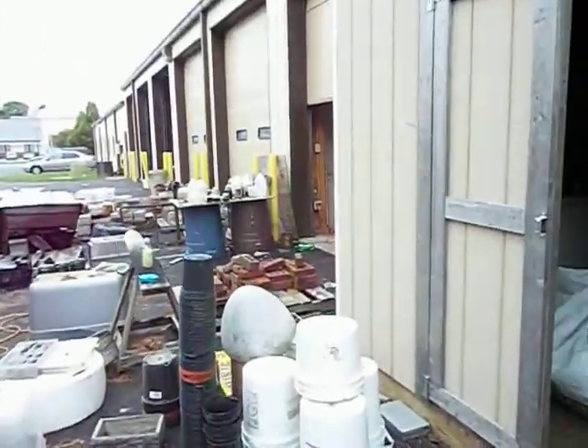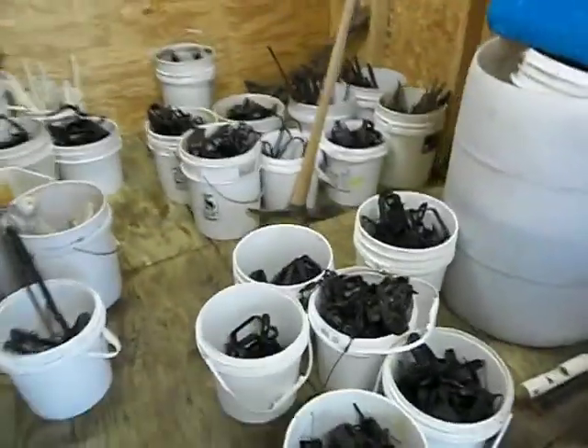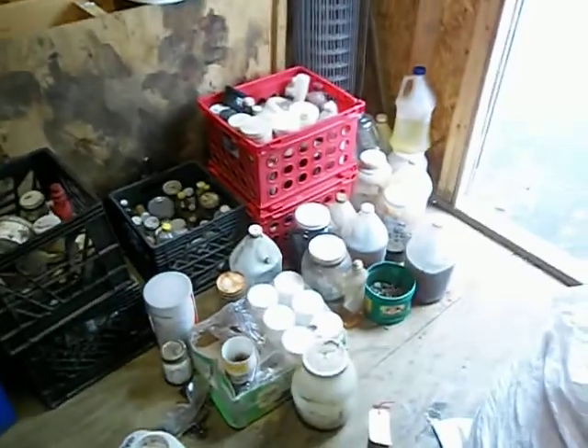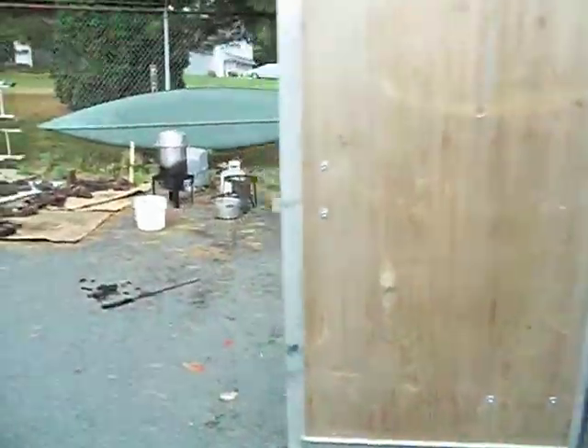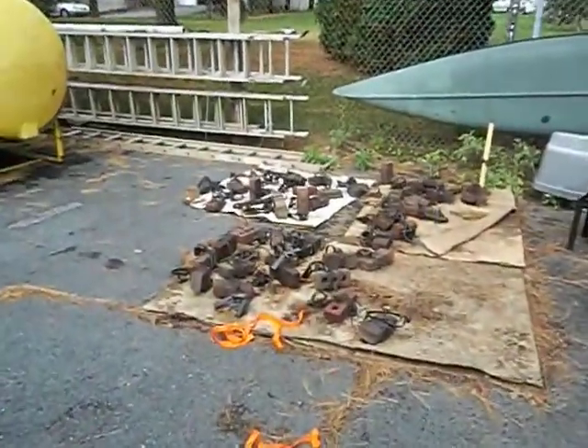The shed's pretty much empty. This is all that's left. These are all the baits and lures we're not taking. This area is pretty well cleaned up — no traps left. This is all local stuff here.